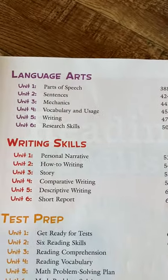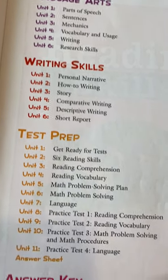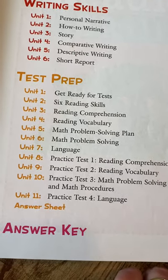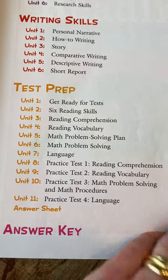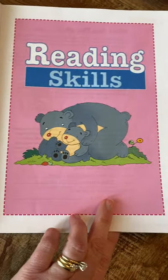We did use some of the language arts this year and some of the writing. We don't really do a lot of test prep because as a homeschooler with a student with dyslexia, it can actually be more detrimental, even though I do some test prep with her. Let's take a look at the reading skills section first.